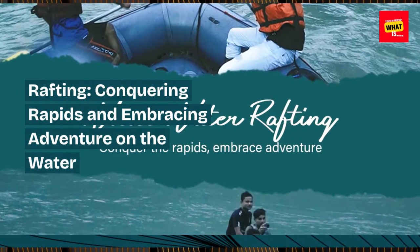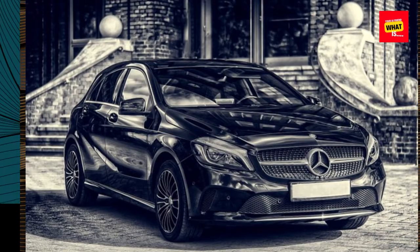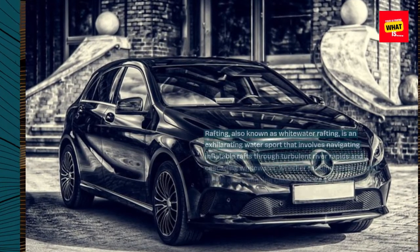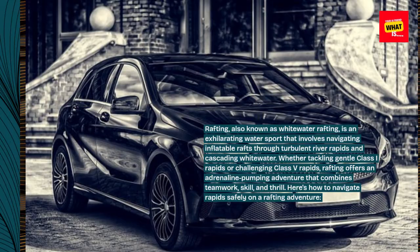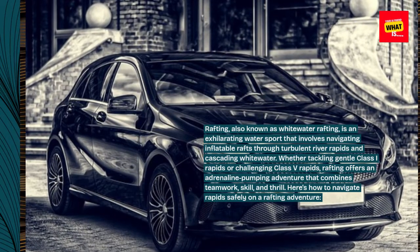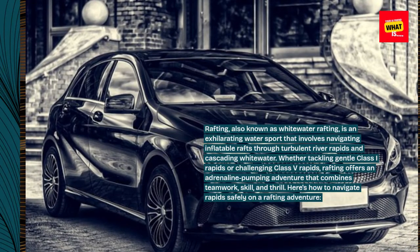Rafting, also known as whitewater rafting, is an exhilarating water sport that involves navigating inflatable rafts through turbulent river rapids and cascading whitewater. Whether tackling gentle class 1 rapids or challenging class 5 rapids, rafting offers an adrenaline-pumping adventure that combines teamwork, skill, and thrill.